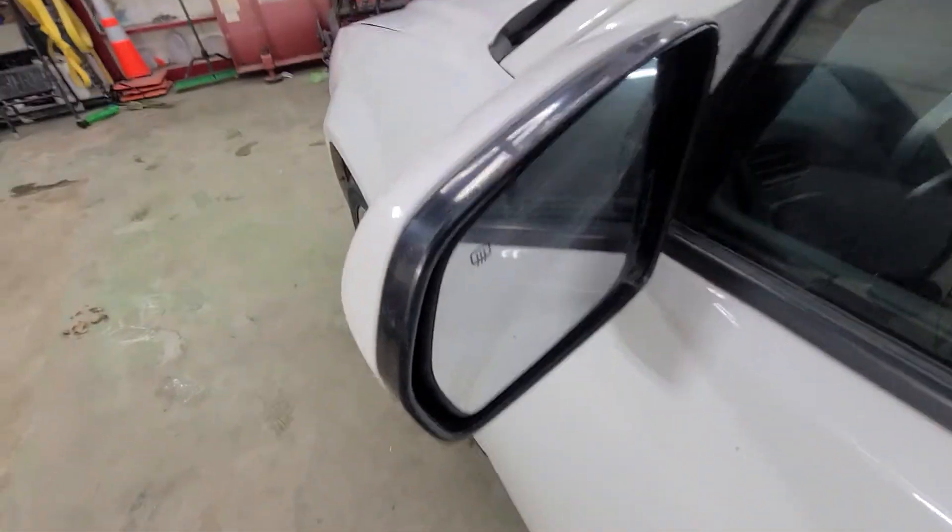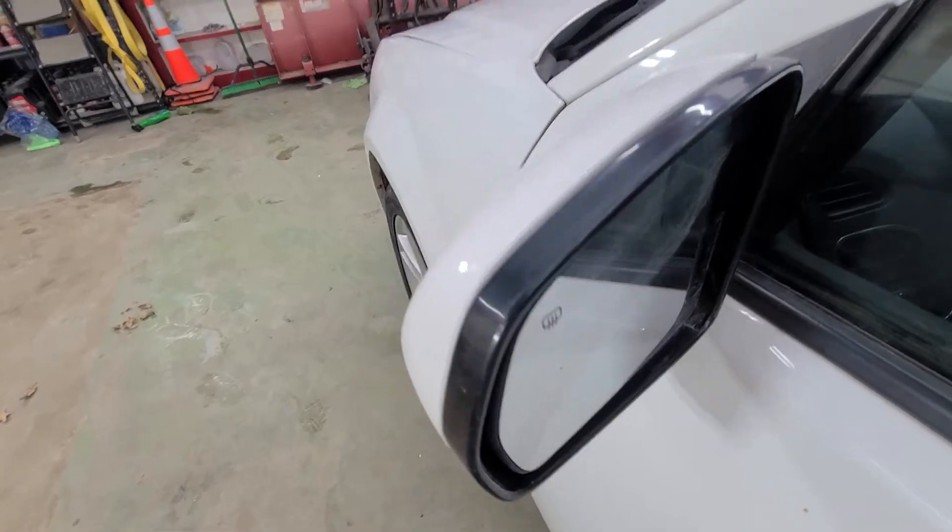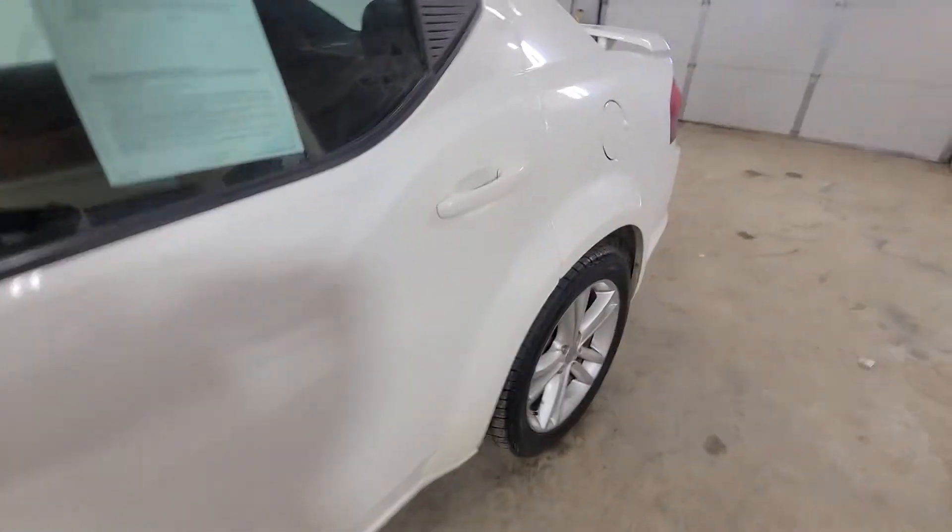Heated mirrors. So in the wintertime, when you start the vehicle up, those mirrors are going to heat up and melt the ice and snow off.